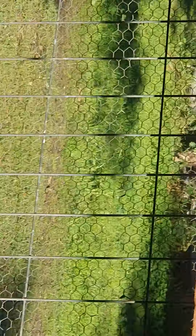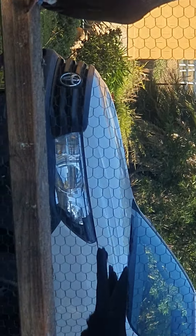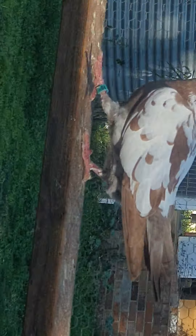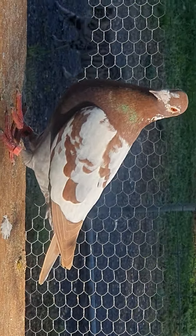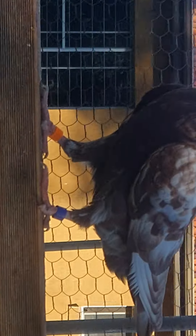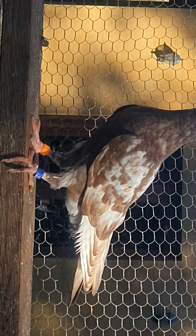Anyway, anyone who likes these sort of pigeons — because I do. Not everybody's taste, but I think they are gorgeous. So there's some of them. Like I said, there's a lot of young ones.